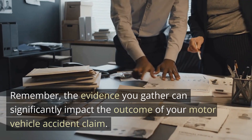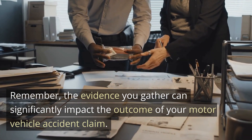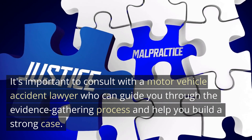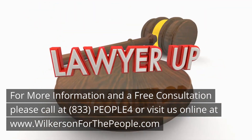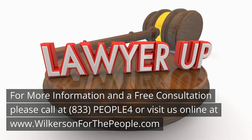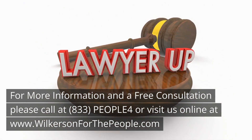Remember, the evidence you gather can significantly impact the outcome of your motor vehicle accident claim. It's important to consult with a motor vehicle accident lawyer who can guide you through the evidence gathering process and help you build a strong case. For more information and a free consultation, please call 833-PEOPLE4 or visit us online at www.wilkersonforthepeople.com.